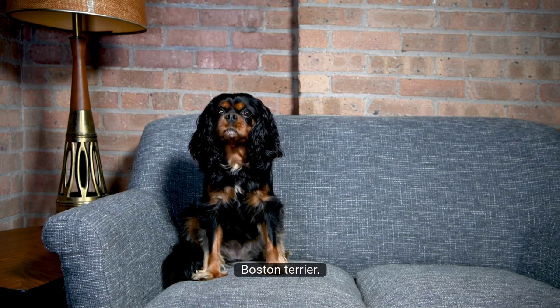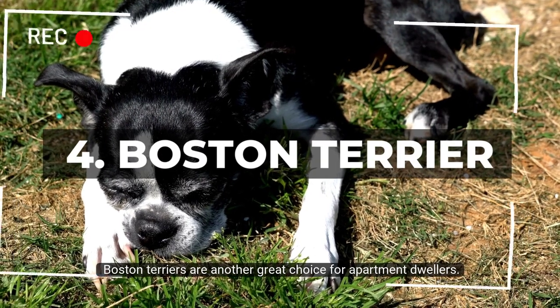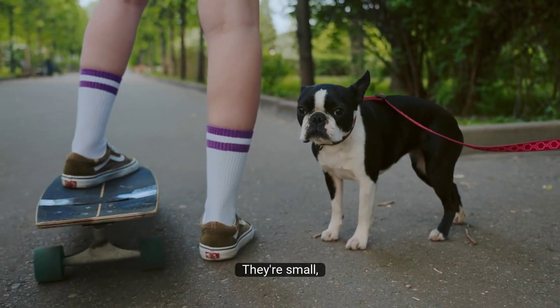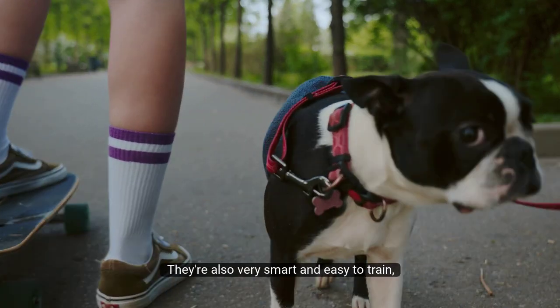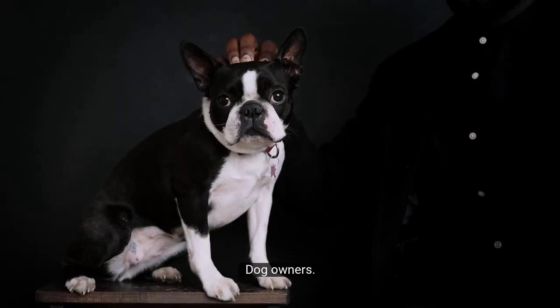Number 4: Boston Terrier. Boston Terriers are another great choice for apartment dwellers. They're small, playful, and don't require a lot of exercise. They're also very smart and easy to train, which makes them great for first-time dog owners.